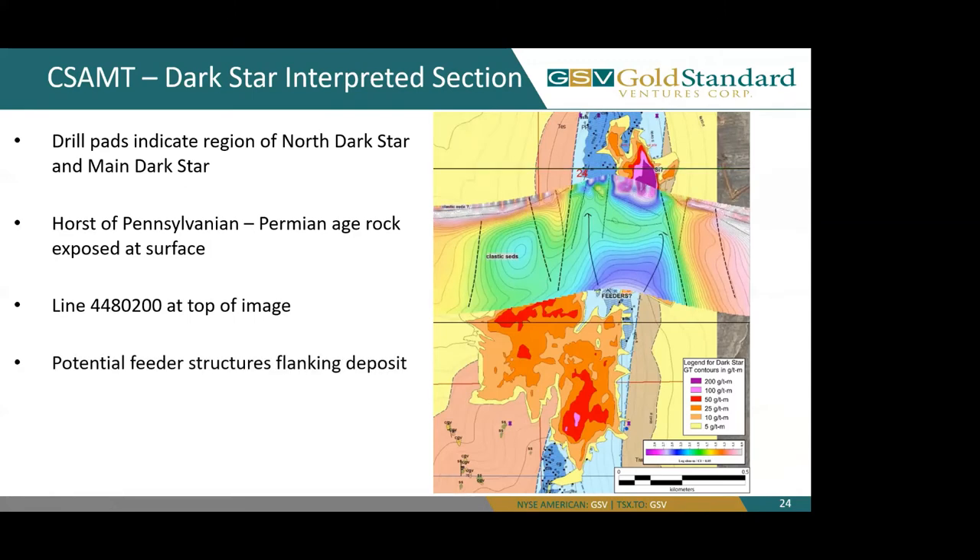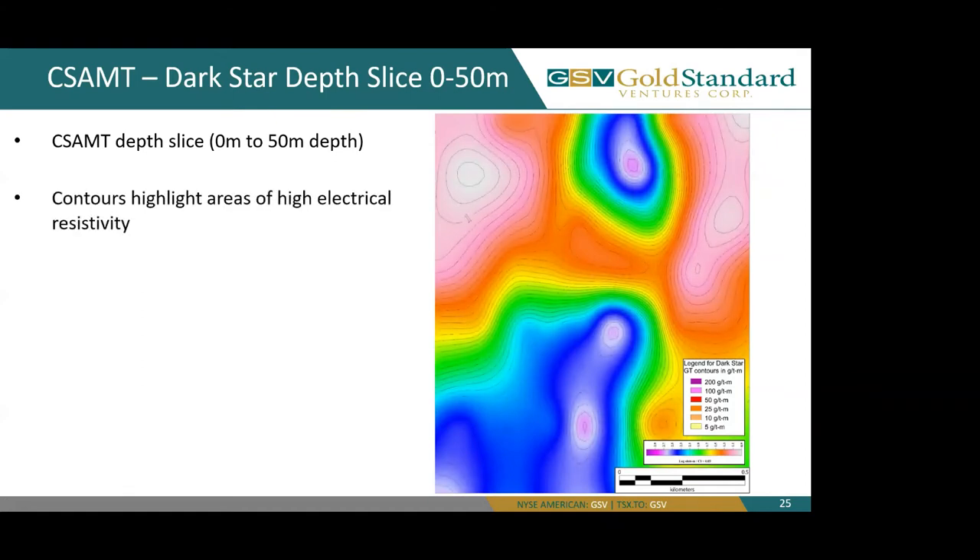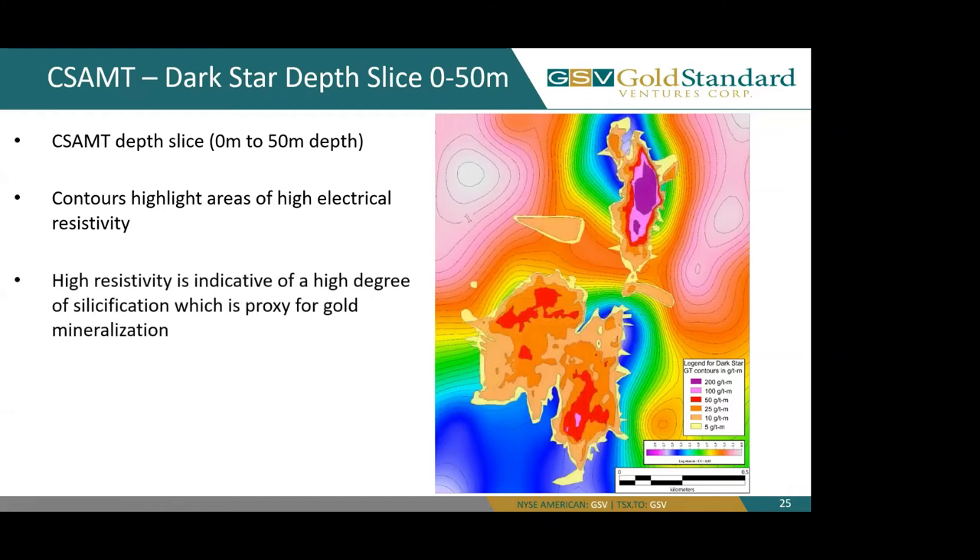Here we have our CSAMT cross section. You can see the cooler colors indicate higher electrical resistivity, noting the purple which is directly over the grade thickness contours. We'll look at Jim Wright, our contract geophysicist's, interpretation of this cross section — you can see two main arrows coming up as potential feeder structures, bounded by the West fault and the Dark Star fault. Looking at the same orthophoto with a CSAMT depth slice of 0 to 50 meters depth, the contours highlight areas of high electrical resistivity, and adding our grade thickness contours shows that the high resistivity is due to a high degree of decalcification and silicification, which is a proxy for gold mineralization at the Dark Star deposit.